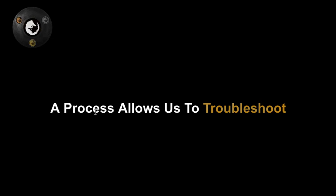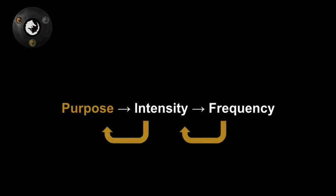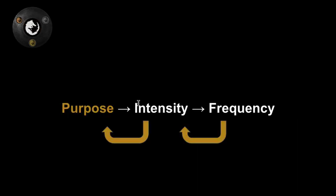It's not all sunshine and rainbows. The beautiful thing about having a process — frequency, intensity, purpose — with emergent properties is that these properties are not something you can find, and sometimes you lose them. Process allows us to troubleshoot, and to troubleshoot a process, we just invert it. Instead of frequency, intensity, purpose — when we're having a hard time, we say purpose, intensity, frequency. If your purpose is unclear, just go back to being you. It'll reemerge. The faster you get back to intensity, the quicker your purpose will reemerge.